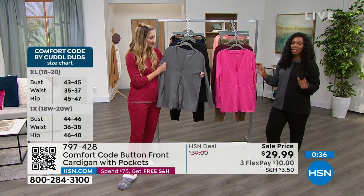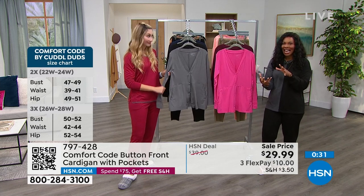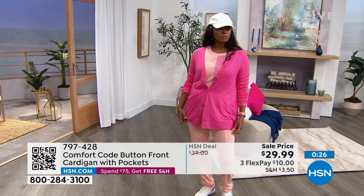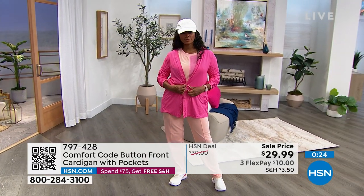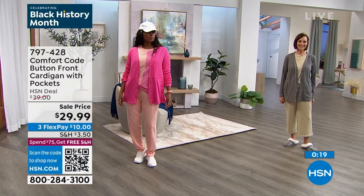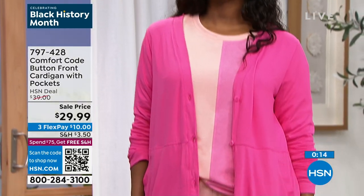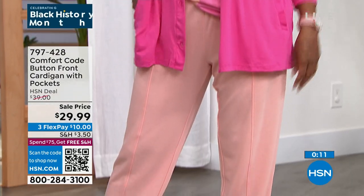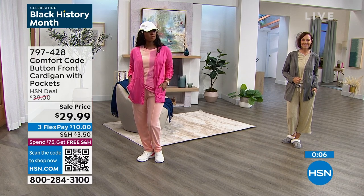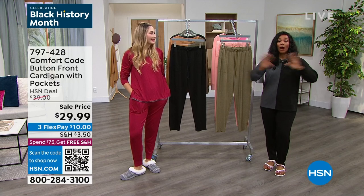They're all beautiful little details that just take the design up a notch. It's a very elevated but casual look. I encourage you anytime you see Comfort Code and you see a sale price next to it, really perk up about that - these are the times you can collect the brand and the pieces that you love. 797-428 is the item number. In either tropical pink, charcoal heather, deep wine, peacoat blue, or black - those are your choices.